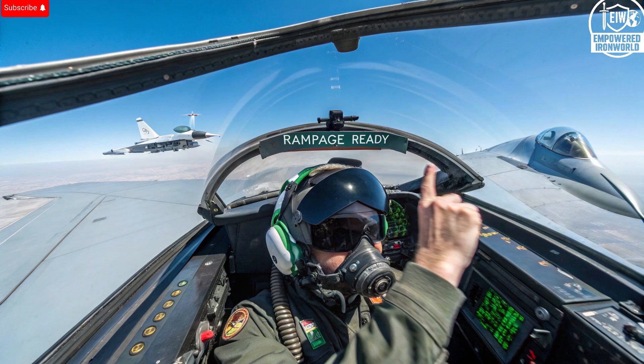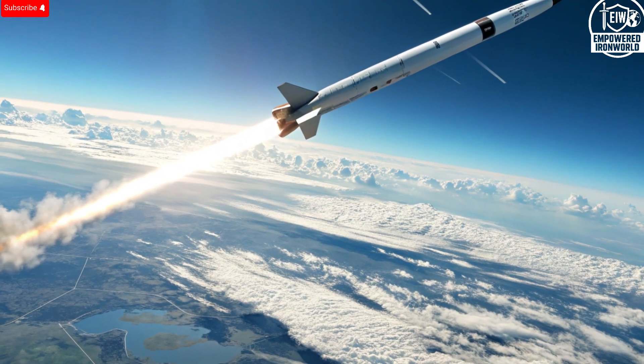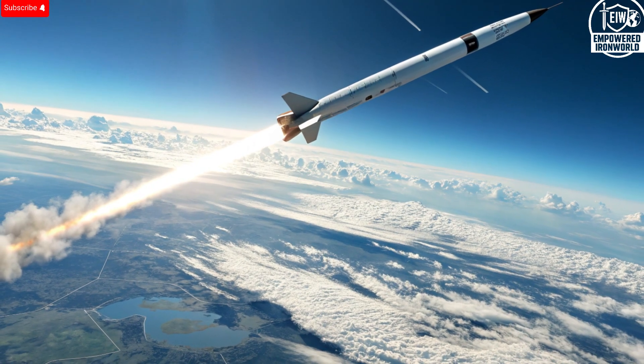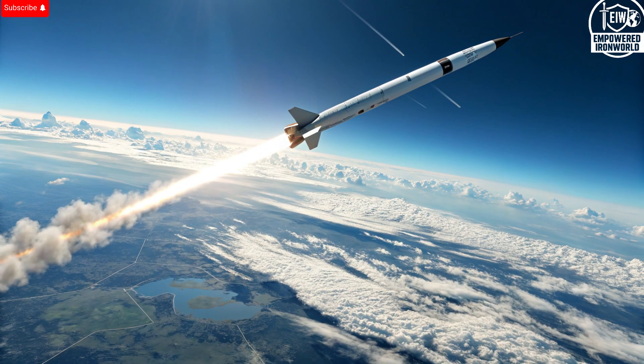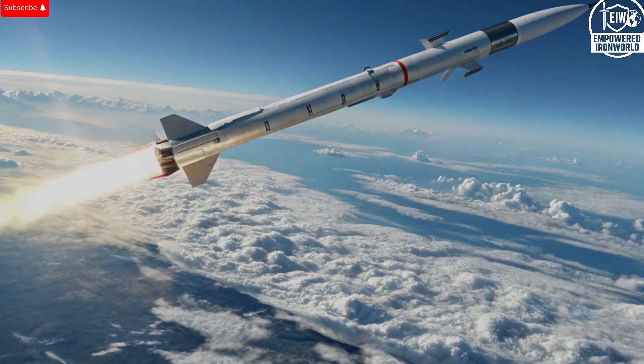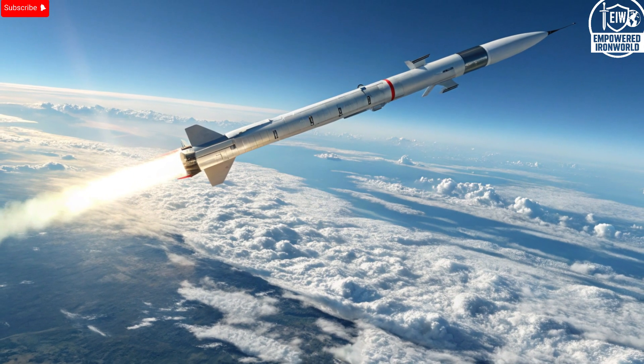Operationally, the Rampage has proven itself time and again. It's been tested under real combat conditions and has shown exceptional consistency in both accuracy and reliability. Pilots appreciate its straightforward interface and rapid deployment capability. From a strategic standpoint, the Rampage gives Israel a critical advantage — it allows for precision strikes deep inside hostile territory without exposing pilots to danger. Adversaries know that if tensions escalate, Israel has the means to deliver swift, surgical strikes with almost no warning. The presence of such a weapon alone can often deter aggression, which is exactly what strategic weapons are designed to do.